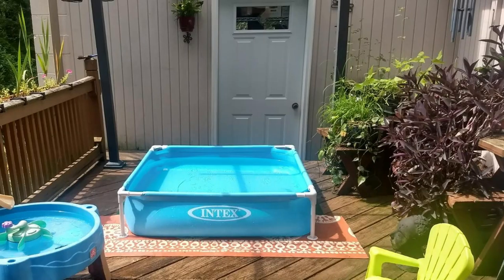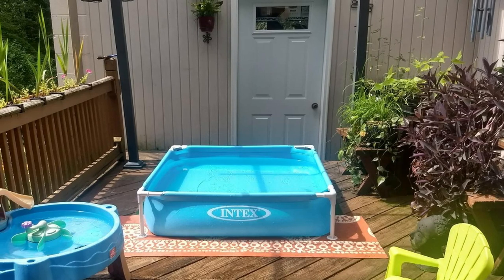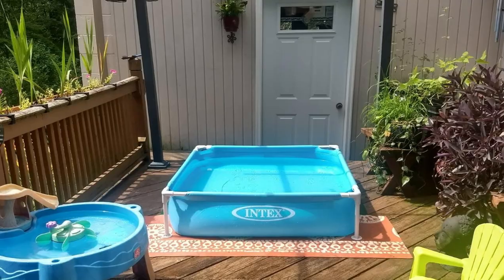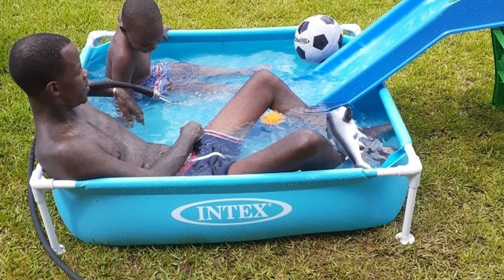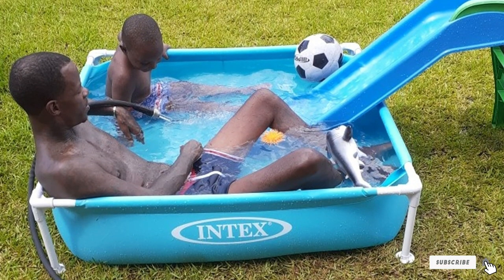Both color options use the same materials, so you can be sure you're getting a sturdy pool. The frame is made of galvanized steel with foam padded beams holding up the sides. The liner is thick vinyl which can handle a bit of rough splashing all summer long. Included with the pool is a repair patch kit, so if a rock or stick pokes a hole in your pool, you'll be able to fix it quickly and easily.